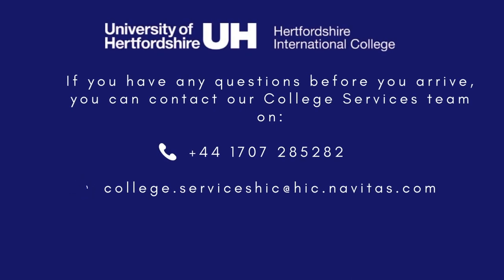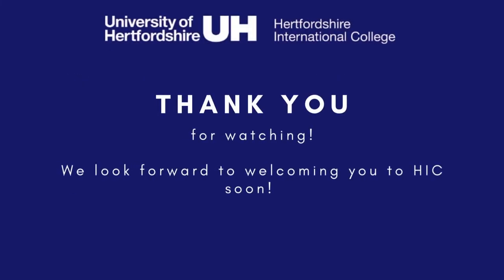If you have any questions or queries, you can contact us using the details on screen right now. Thank you for watching and we look forward to seeing you at HIC very soon.